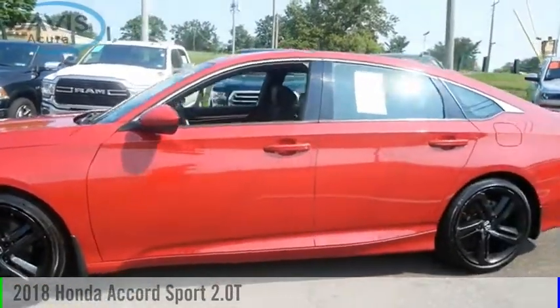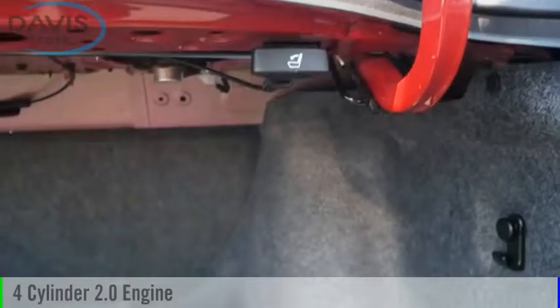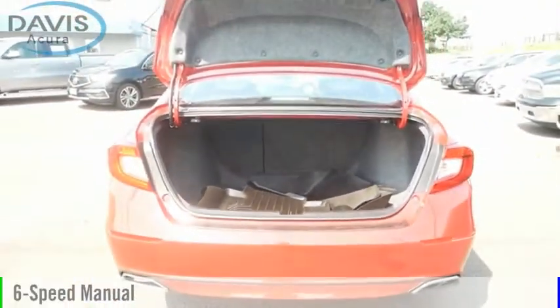You are going to love the 2018 Accord. This vehicle is powered by a front-wheel drive, four-cylinder, 2.0-liter engine, and comes with a six-speed manual transmission.